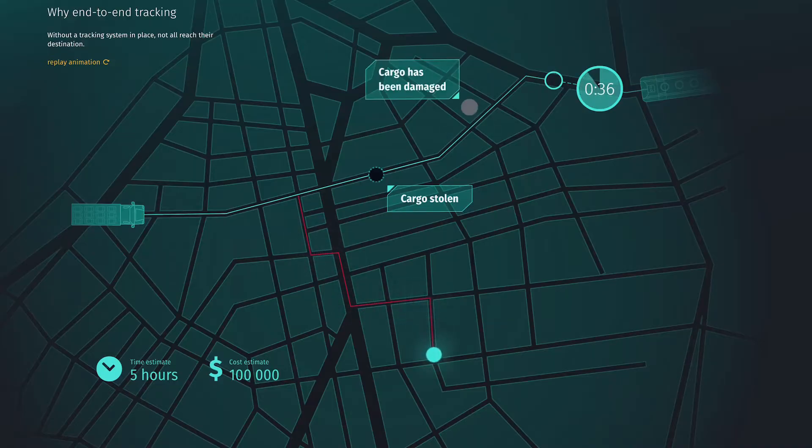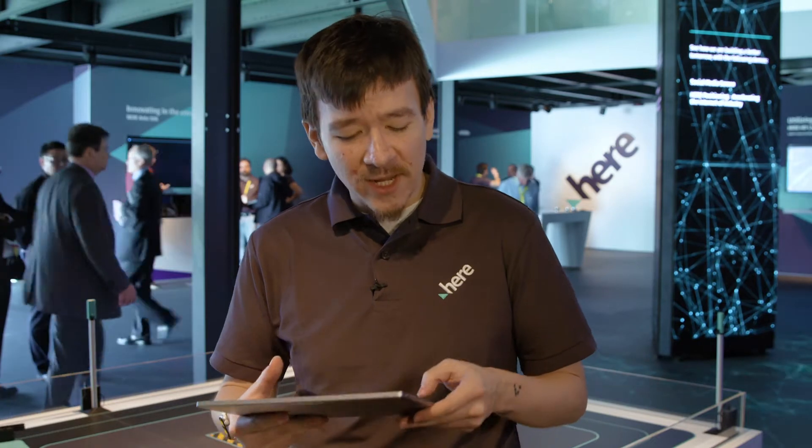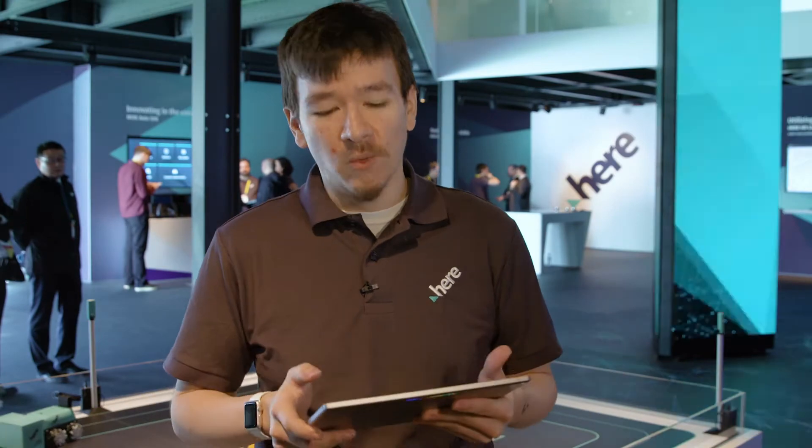When we're talking about just-in-time manufacturing or valuable goods, even small delays can have large impacts. That's why HERE has created a solution for end-to-end tracking of these objects as they move through the real world.